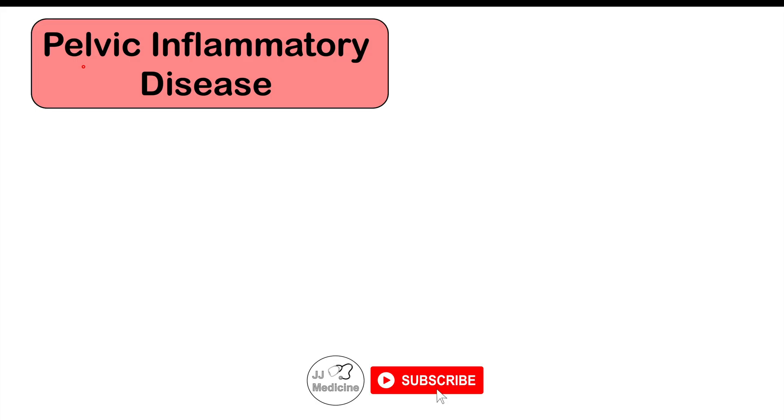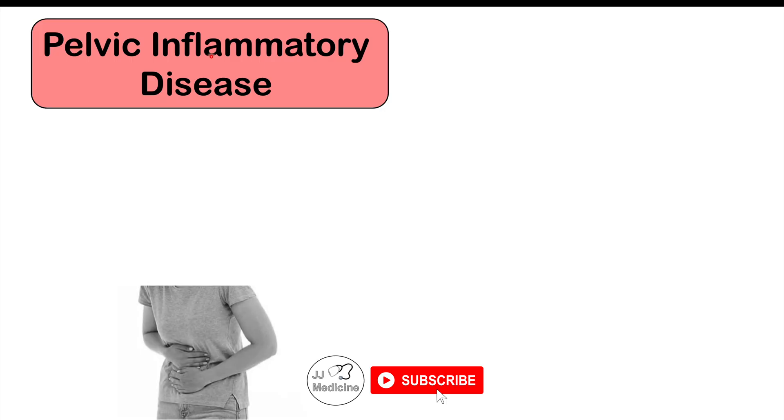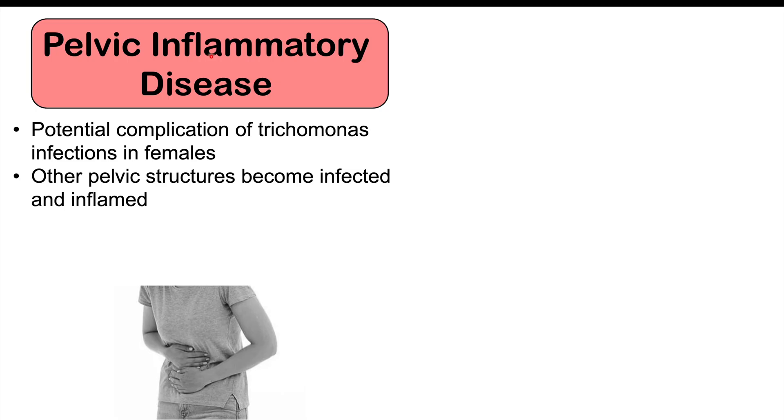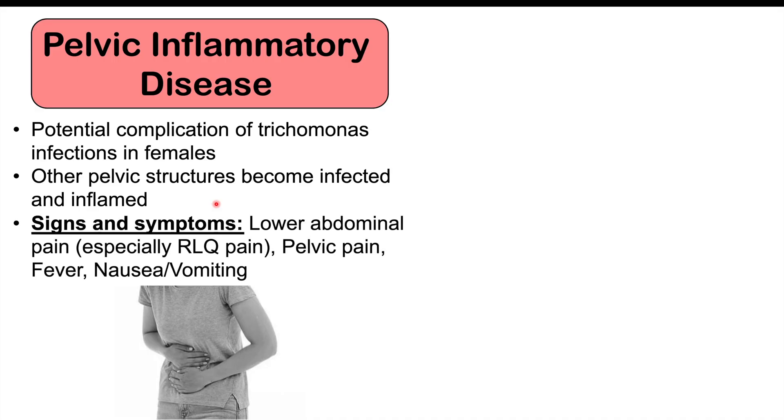One of the most important complications we can see in females is pelvic inflammatory disease. This is a potential complication of trichomonas infections where the organism essentially travels upward, ascending up the genitourinary system, so other pelvic structures become infected and inflamed. Signs and symptoms include lower abdominal pain, especially right lower quadrant pain, as well as pelvic pain, fever, nausea, and vomiting.